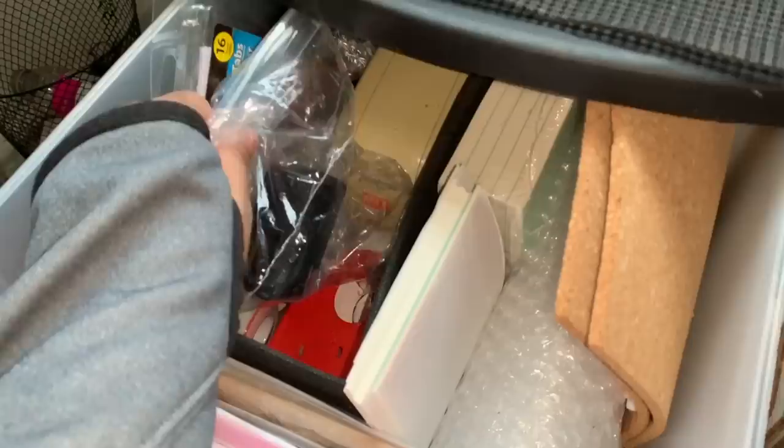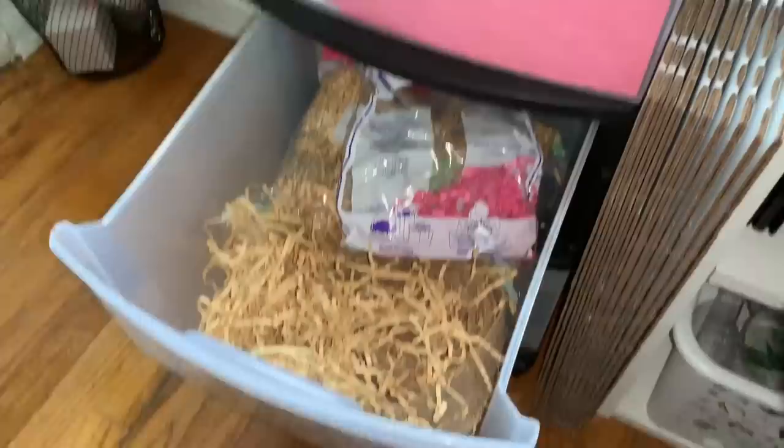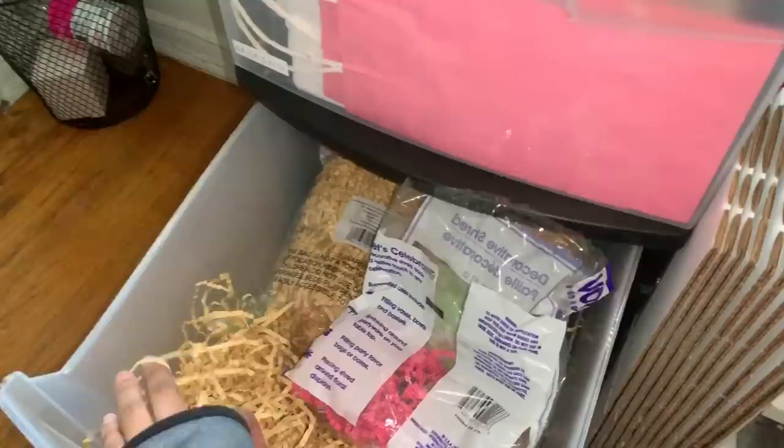I have way more shipping labels — anything from USPS is free. You just order them to your house, make a business account, and it's all free. I also have index tabs and miscellaneous supplies like tape, thumbtacks, staplers, and ink in a bin from Family Dollar or Dollar Tree for two dollars. Here's my packaging drawer — I use shredded paper in a natural color for decoration. I got it from Five Below but it was for Easter so they don't carry it anymore.